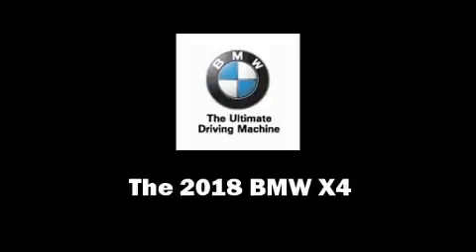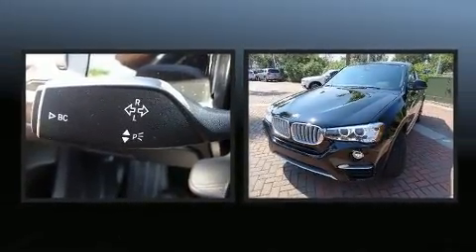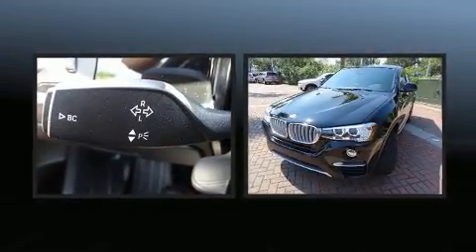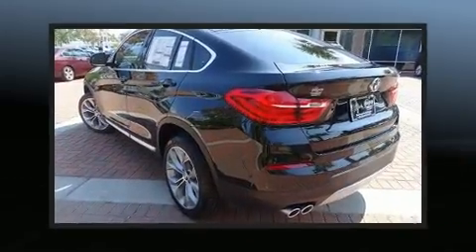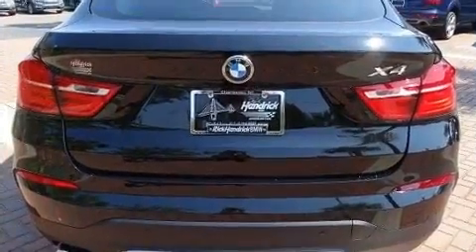You can expect a lot from the 2018 BMW X4. This four-door, five-passenger coupe offers the latest in technological innovation and style. BMW made sure to keep road handling and sportiness at the top of its priority list.